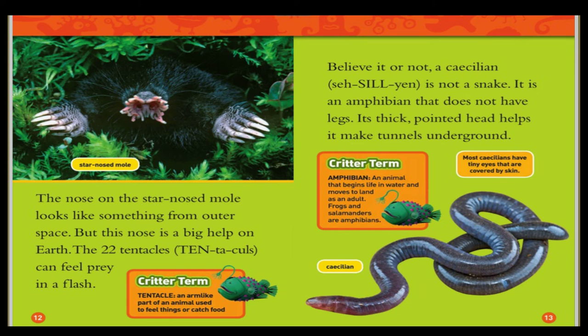Star-nosed mole. The nose on the star-nosed mole looks like something from outer space, but this nose is a big help on earth. Its 22 tentacles can feel prey in a flash. Tentacle: an arm-like part of an animal used to feel things or catch food.